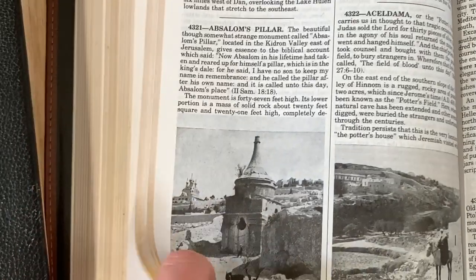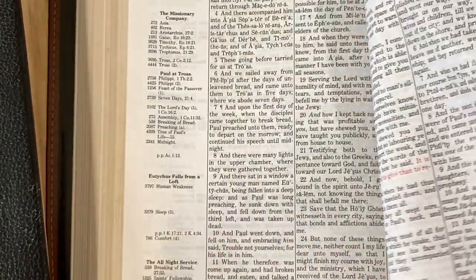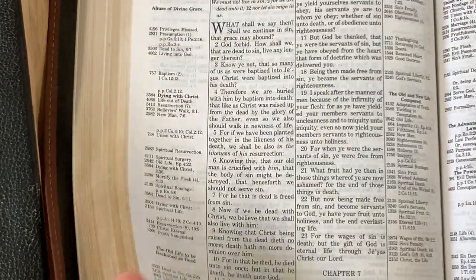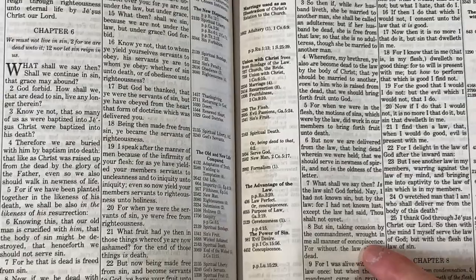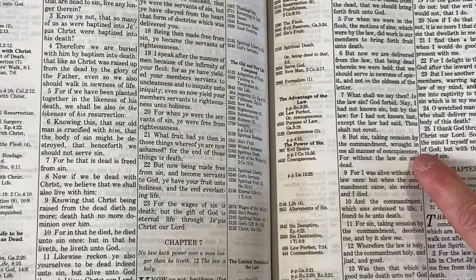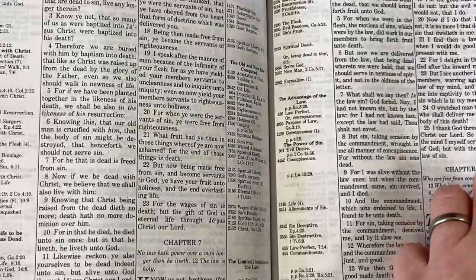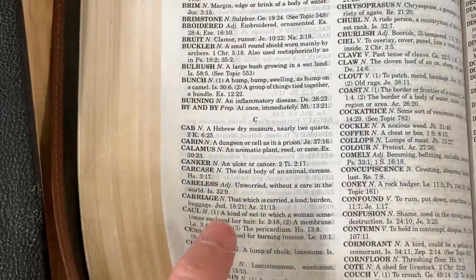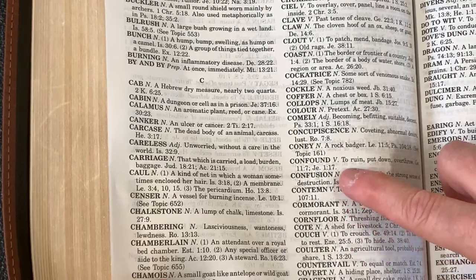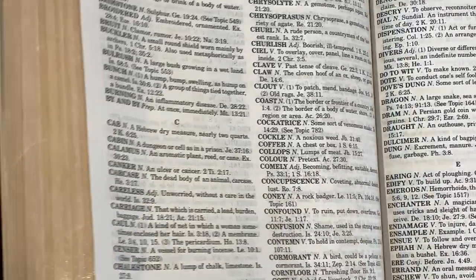A New Testament example: Romans chapter 7 verse 8 uses the word 'concupiscence' - one of my favourite words from the King James Bible. The fifth edition notes 4452 in the margin, but that reference is just missing from the fourth edition. When we go to entry 4452, we see that concupiscence means coveting, abnormal desire, lust, etc. So the addition of this glossary of archaic KJV words is one of the major differences between the fourth and fifth editions.